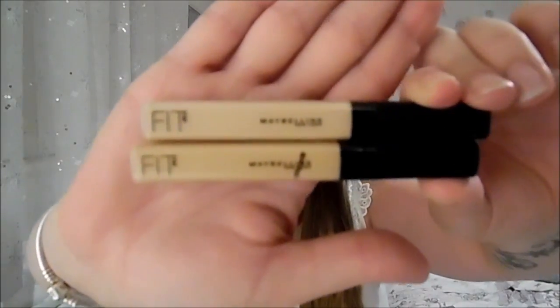Two more products from Maybelline — their Fit Me Concealers in shades 15 and 10. Shade 15 is lighter, perfect for highlighting, and shade 10 is a bit darker, better for concealing under-eye dark circles. Sometimes I like to take a darker concealer with nothing on my face, put a little bit under my eyes to counteract any blueness, then go in with foundation — it takes away that dark ring. I absolutely love the Maybelline Fit Me concealer line.